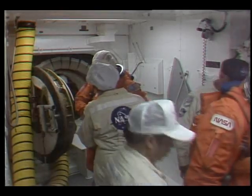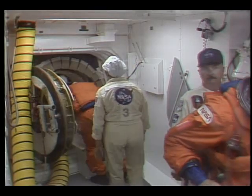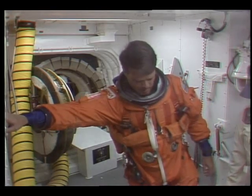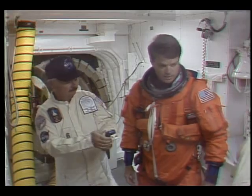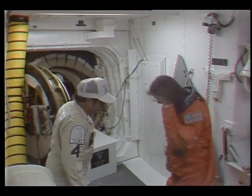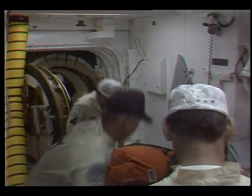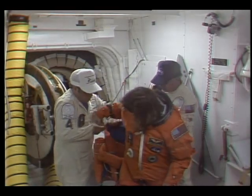This is Shuttle Launch Control at T-minus 2 hours, 27 minutes, 27 seconds and counting, as we see Commander Tom Hendricks boarding Space Shuttle Discovery. This is his third flight into space, his first as Commander. And we see Dr. Mary Ellen Weber — like Kevin Kriegel, she's also making her first flight today.